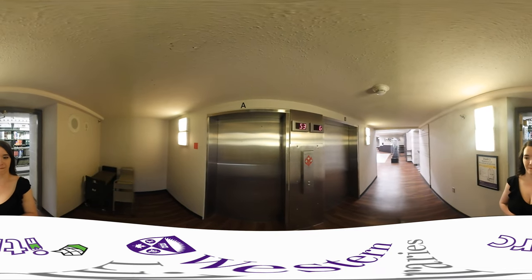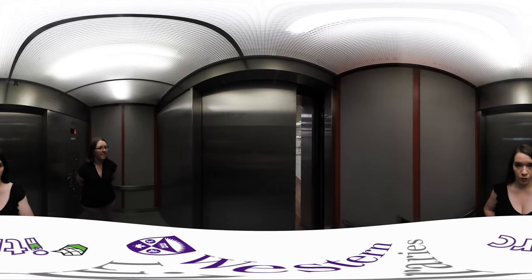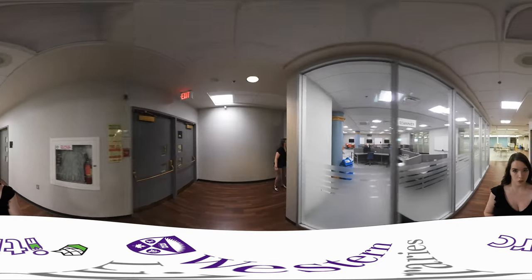Now let's take the elevator down to the ground floor. On our ground floor, you'll see the Collaborative Learning Centre, a conversation-friendly zone. There are five media tables with multi-view screens that can be booked online.